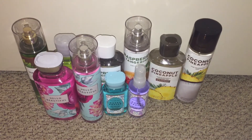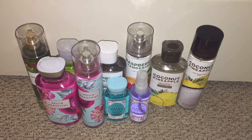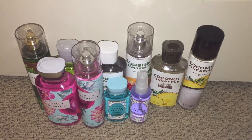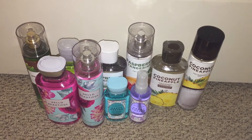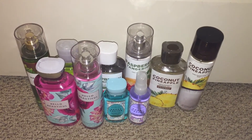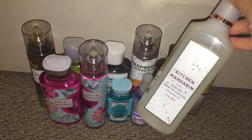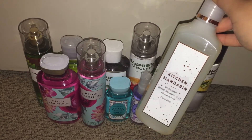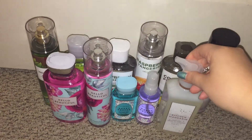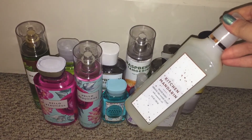And then I have some soaps to show you. Six of them I got last month — I just didn't have enough for a haul video, so I'm putting them in here. I got the Kitchen Mandarin — I got two of these in the Gentle Gel Hand Soap because they did not have the foaming at the time.